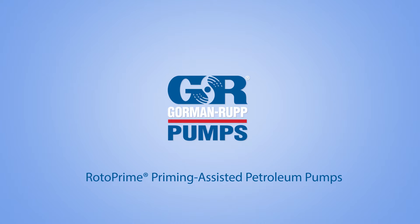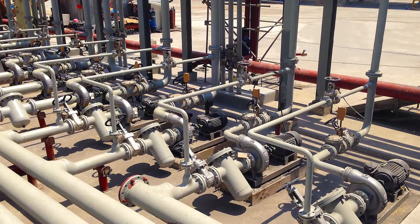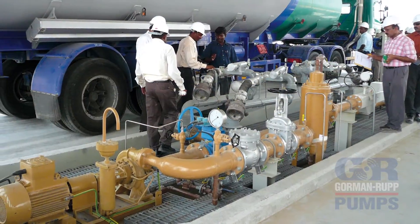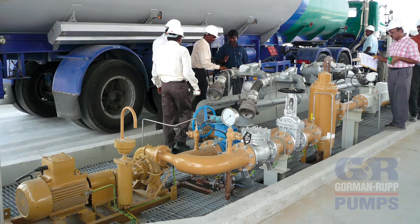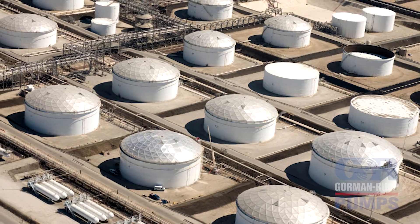Engineering a pump that will perform reliably for years is important. Gorman-Rupp Rotoprime self-priming centrifugal pumps do just that. These pumps are specifically designed for pumping petroleum products, petrochemicals, and solvents.